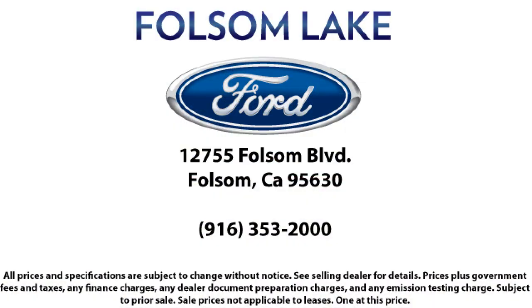Come in today and let us show you what excellence in customer service looks like. We're located off Highway 50 at Folsom Boulevard, under the flag. We'll see you today.